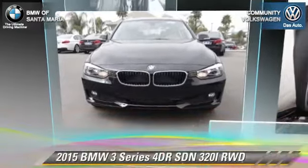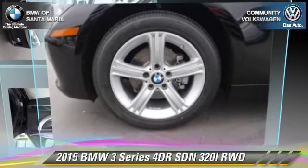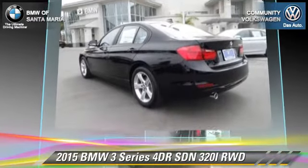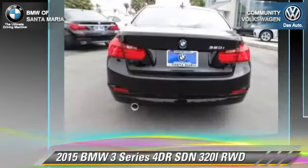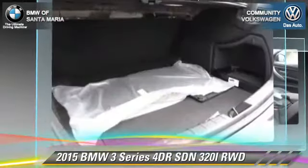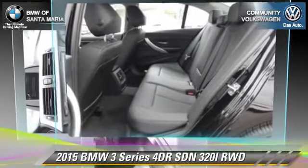This rear wheel drive sedan is well equipped. This BMW features power steering, power windows, and alloy wheels. Safety features include traction control, four wheel ABS, and stability control.